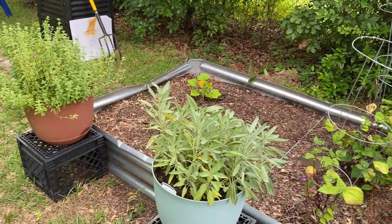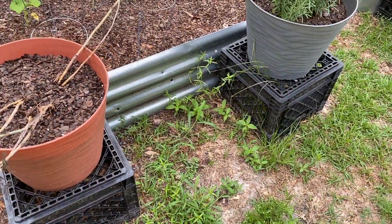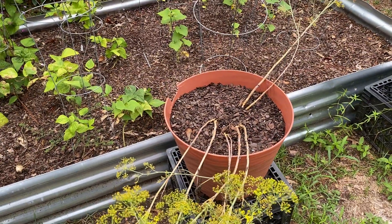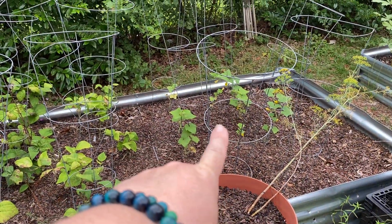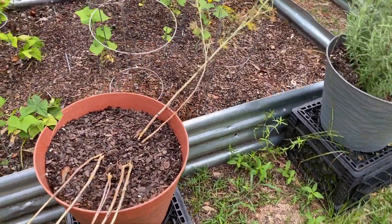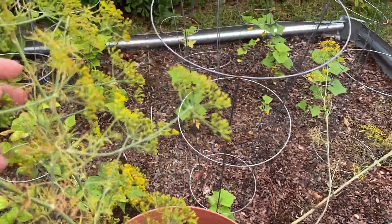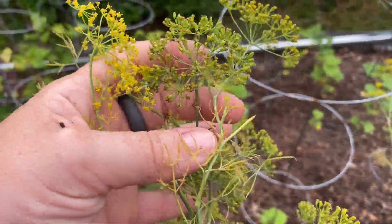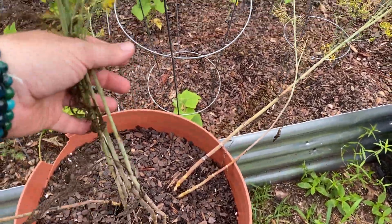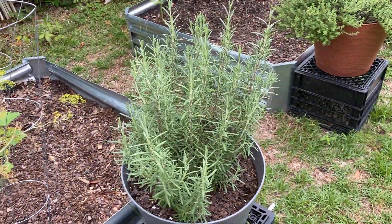My herbs are doing good for the most part. I was hoping that my cucumbers would be bigger so I can make dill pickles out of them. I don't know what is going on with this — I know next spring I am going to get a new pot to replace that one.